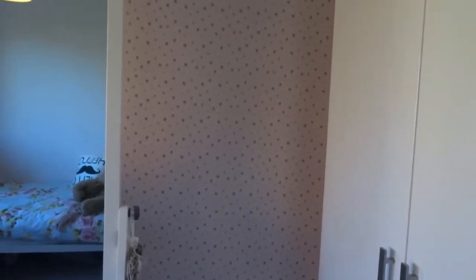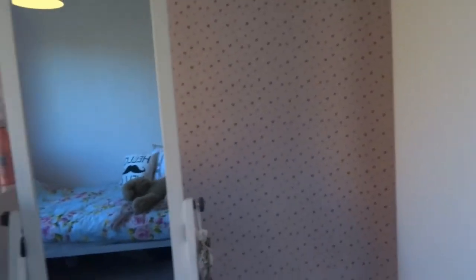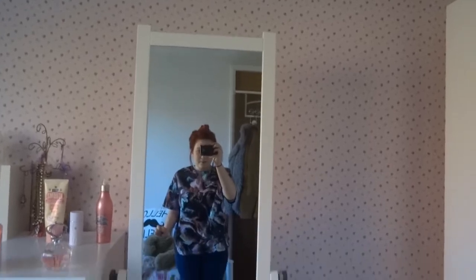This is my wallpaper, which is on one wall — it's from B&Q or Homebase, I think Homebase. It was from a basic range, about three pounds a roll, and I just really liked it. And this is my mirror.